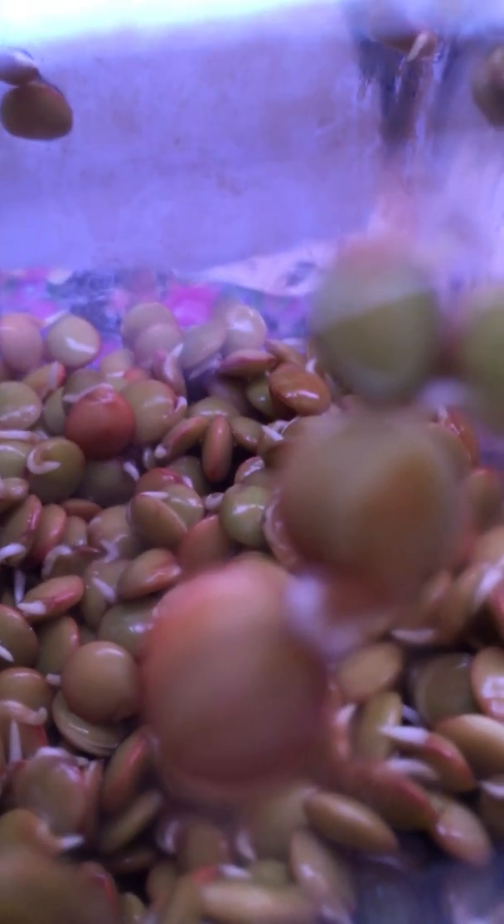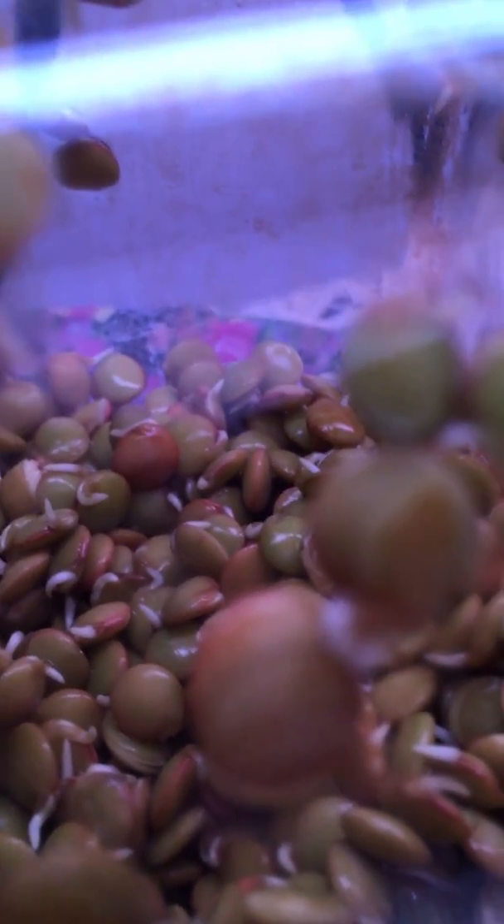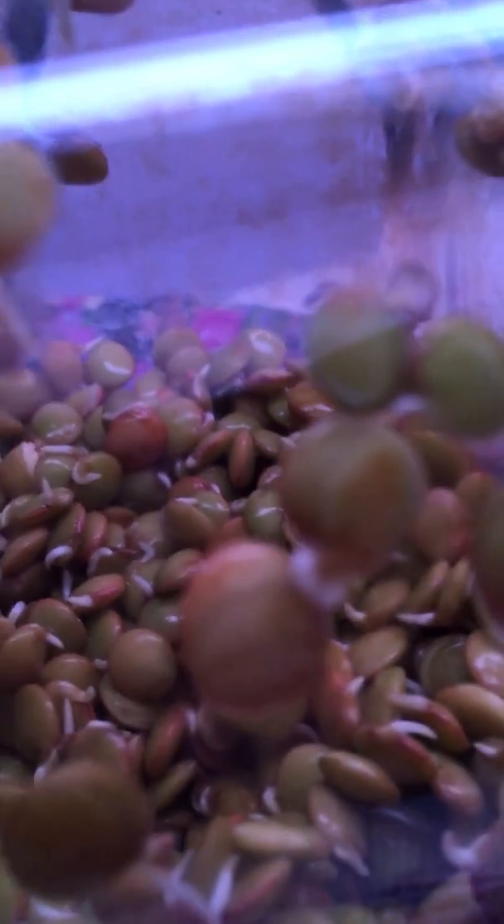You could eat them right now. They're crispy, they're soft at the same time, and tasty.